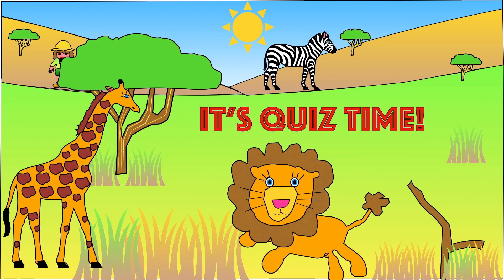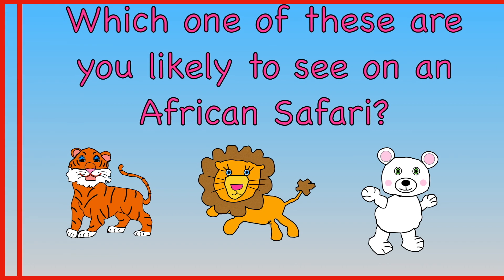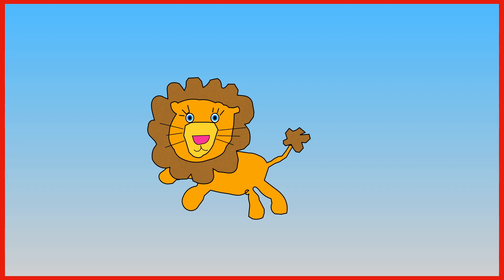So now we know all about the Savannah, let's do the quiz and see how much we can remember. Are you ready? Which one of these are you likely to see on an African safari — tiger, lion, or polar bear? You are most likely to see a lion on an African safari.